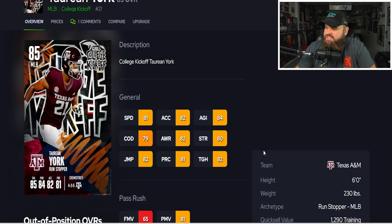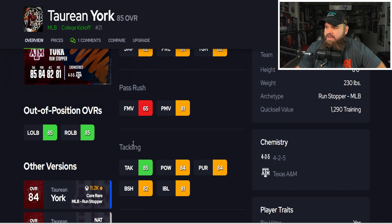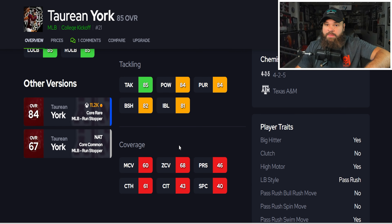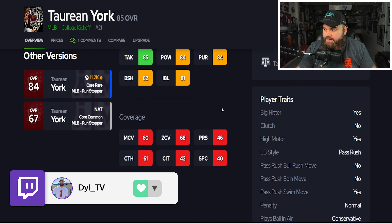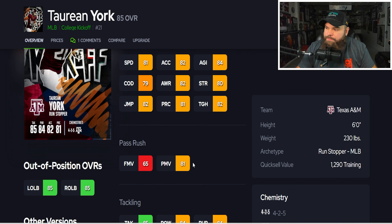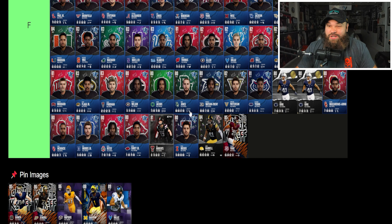York from Texas A&M is six foot, 230 pounds — 81 speed, 82 acceleration, 84 agility, and 81 power moves, but has essentially no man or zone coverage. His card traits are also messed up: bull rush is tied to his power move rating but that trait is turned off, so he won't use it; only swim move is on, so he's running off 65 finesse moves. This card really can't do anything, so York goes into F tier.